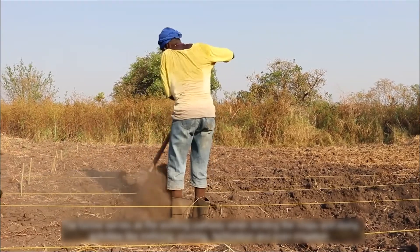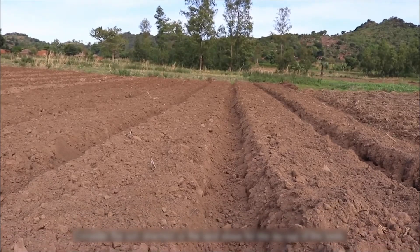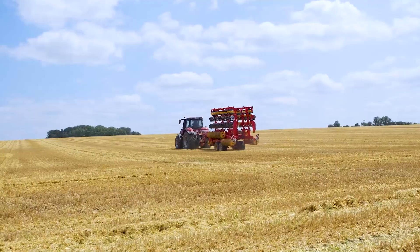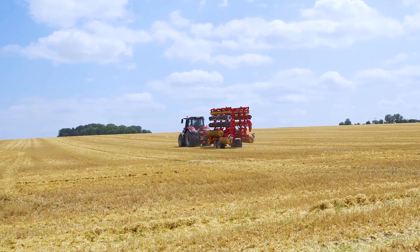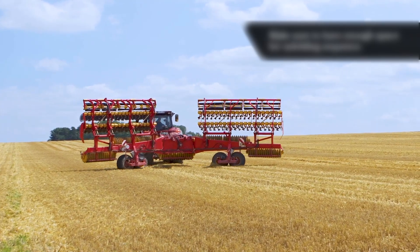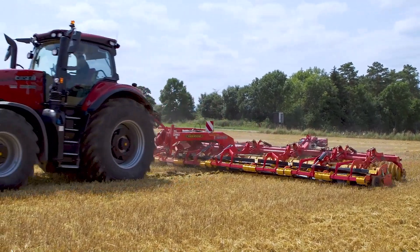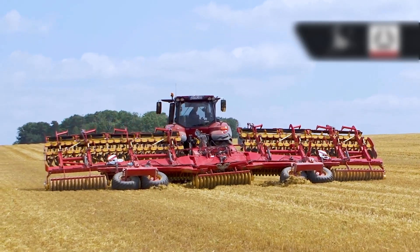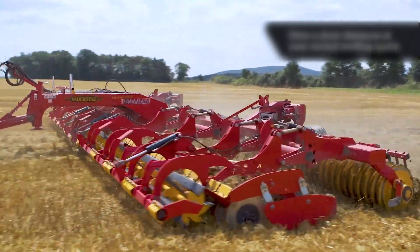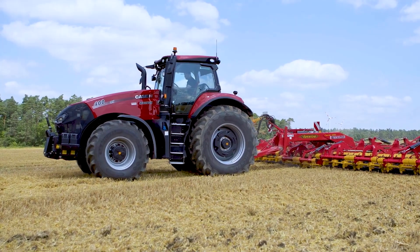Seedbed preparation: preparing the seedbed is one of the most crucial steps, as plant growth and crop health depend on soil quality. The Waterstaat Carrier offers the best farming experience by setting the seedbed in hours. It has two huge wings with heavy working capacity and multiple blades ready to dig into the soil. The two gigantic arms full of blades lower into the soil, making the Waterstaat Carrier the best option for ensuring crop health.